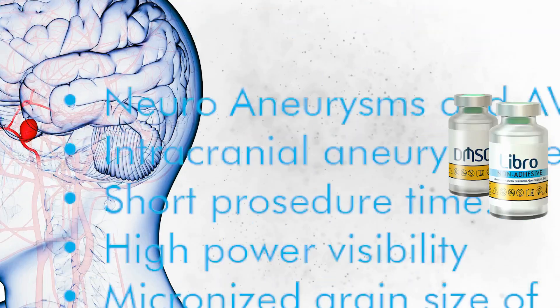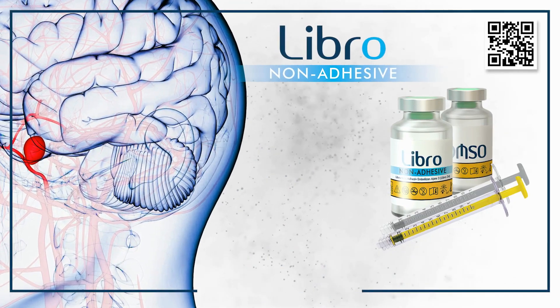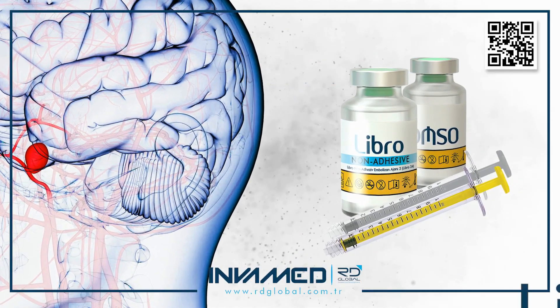Additionally, because of its lower thermal reaction and gradual polymerization, LIBRO is associated with reduced perivascular inflammation and improved long-term tolerability.